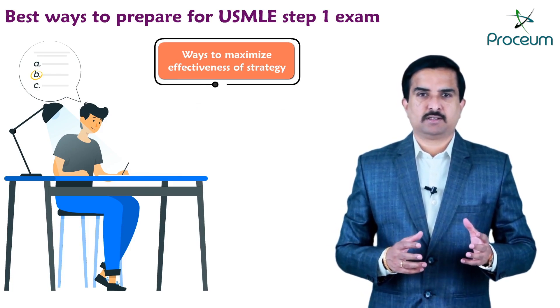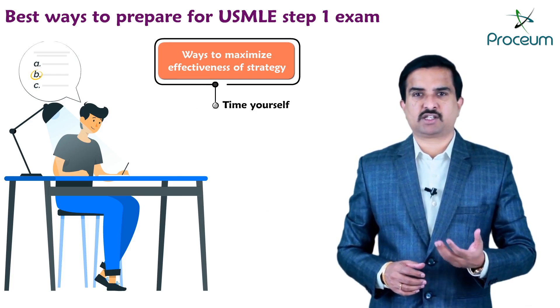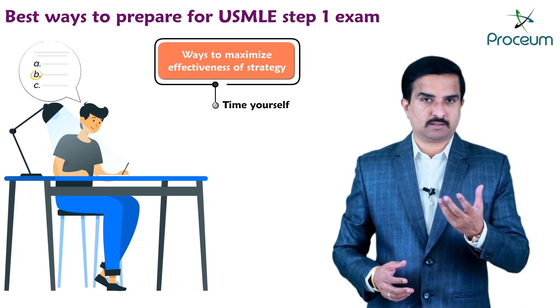First, time yourself. This can help you simulate Step 1 testing conditions and reinforce those habits that are most efficient when answering questions.